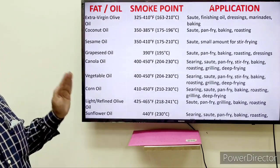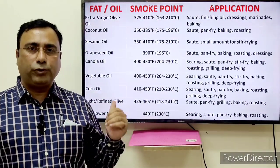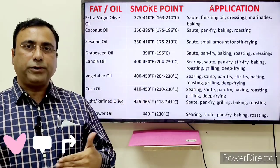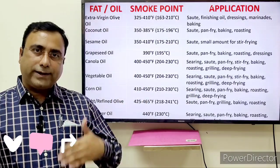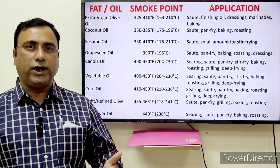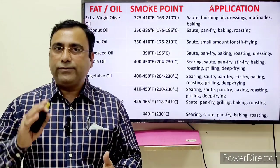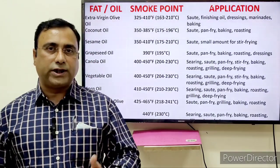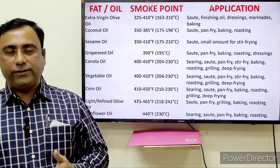Now this is the smoke point of all the oils. Before frying, or before you are planning, you can refer to this list and plan accordingly. Higher the smoking point, the more versatile your oil is. That's all. Whatever questions you may have, please write in the comments and I will try to answer them all. Thank you very much. Have a nice day.